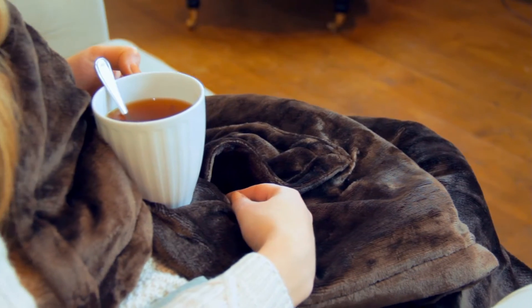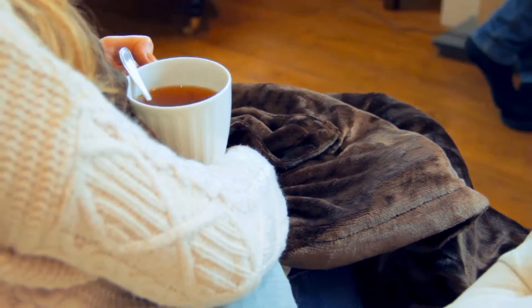Whilst reading your favourite book, drinking your evening drink, or simply relaxing in front of the television.